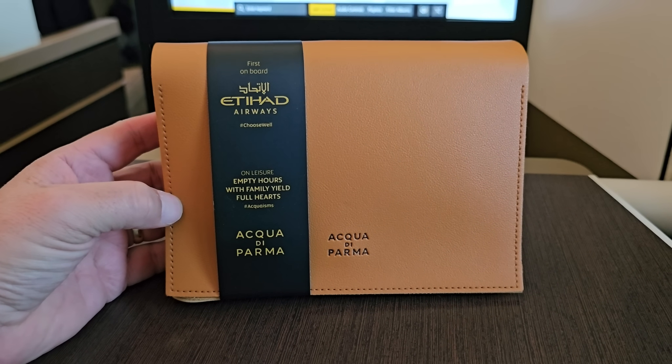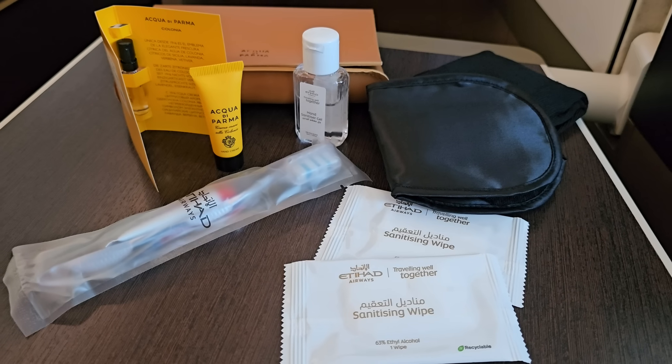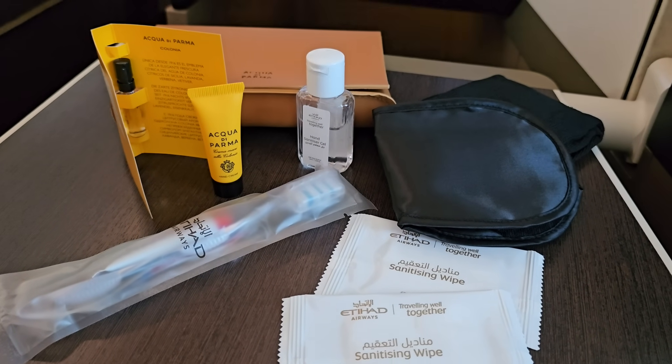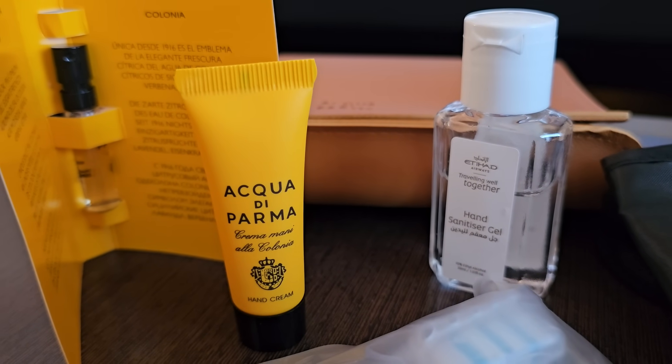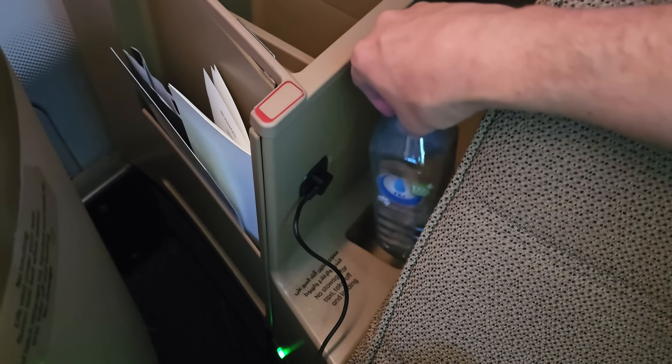Amenities-wise, each business class passenger receives a stylish amenity kit upon boarding, containing the usual suspects. Sadly, Etihad's in-flight pyjamas were a victim of cost cutting about five years ago, as were the mattress toppers. About seven hours into the flight, it was time to get some sleep.